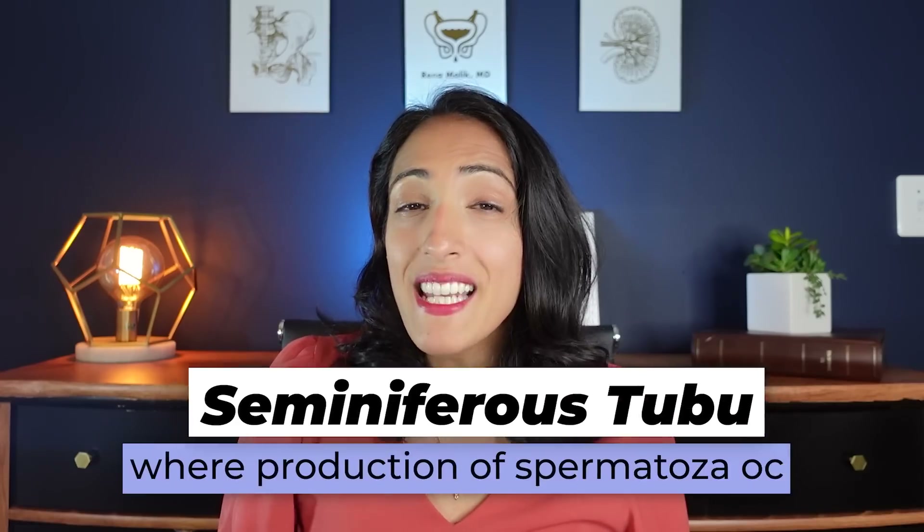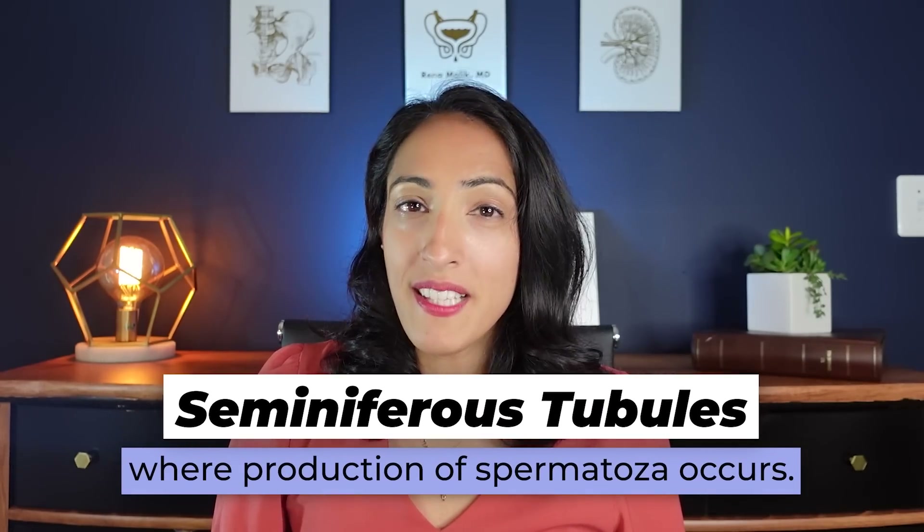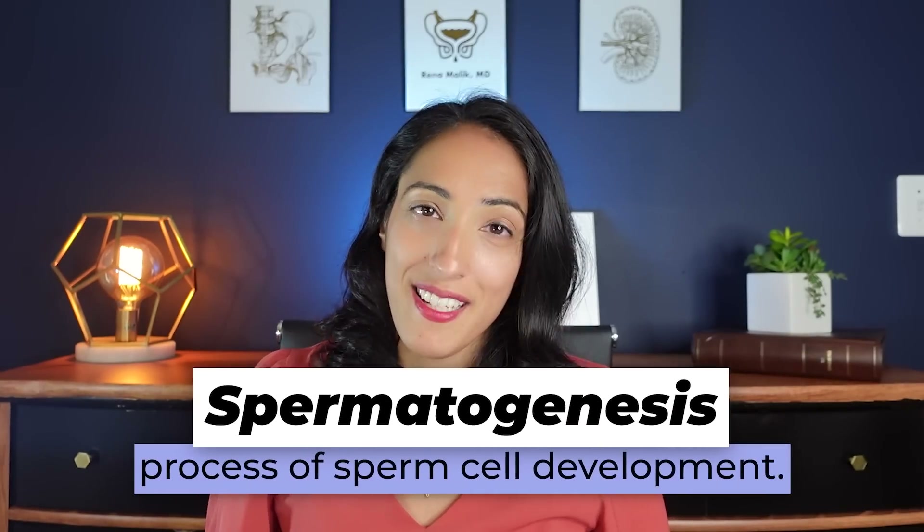Sperm itself is created in the testicles. It starts in these little tubules called seminiferous tubules, and they're created there over a process of sperm creation that takes about 64 days. We call this spermatogenesis.